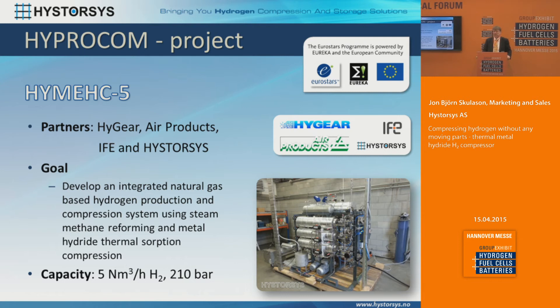We've also built a smaller one — a five cubic meter compressor. This was done in a European project in cooperation with Hygear and Air Products. In that case we were taking hydrogen from a reformer using natural gas and compressed the hydrogen up to 210 bars at five cubic meters an hour.